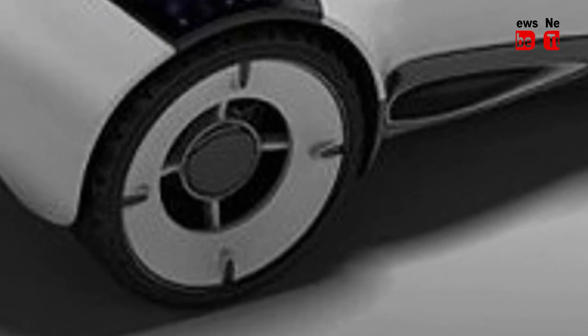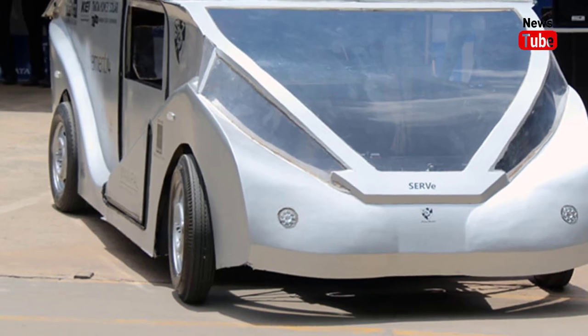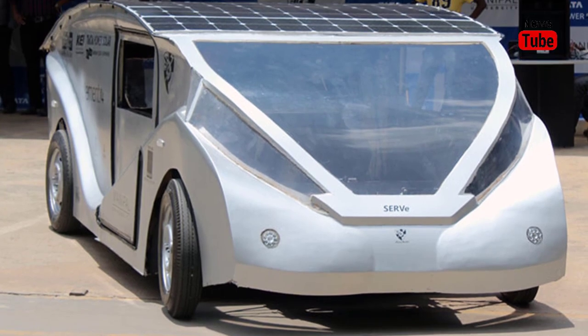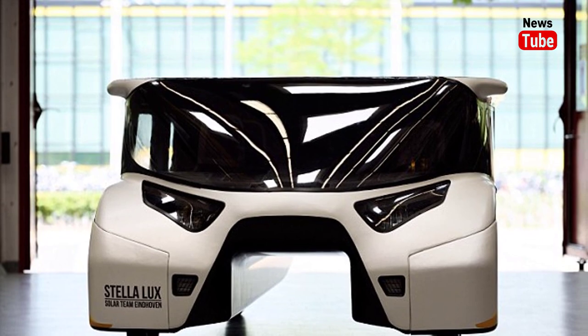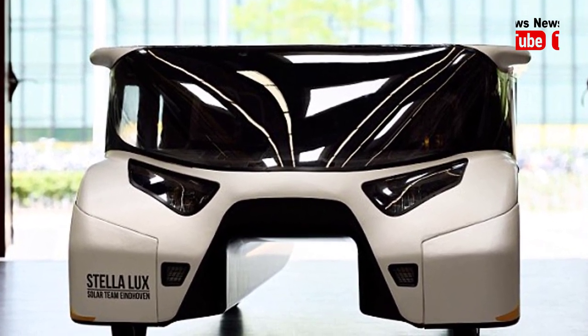Any surplus energy generated can easily be supplied back to the grid. Of the twelve cruiser-class cars that started, six finished. As well as the German and Dutch entrants, vehicles from Australia, Hong Kong, Taiwan and the United States also crossed the finish line.